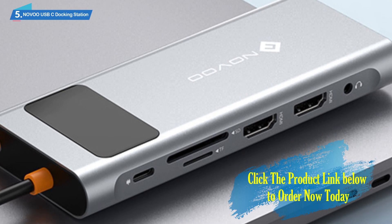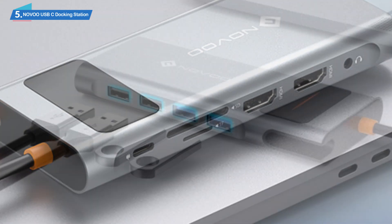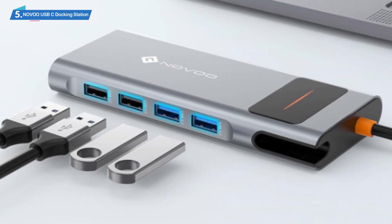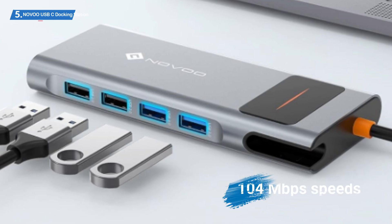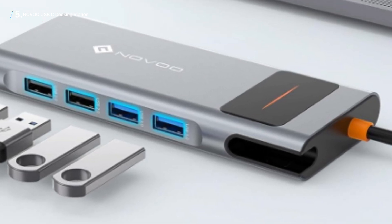Your high-speed experience with this station is not limited to monitors, of course. You can connect many other devices, including projectors, mouse and keyboard, card readers, and more. The SD/TF reader allows you to read videos or photos at up to 104 megabits per second. The handy LED indicator will always tell you when the adapter is active.